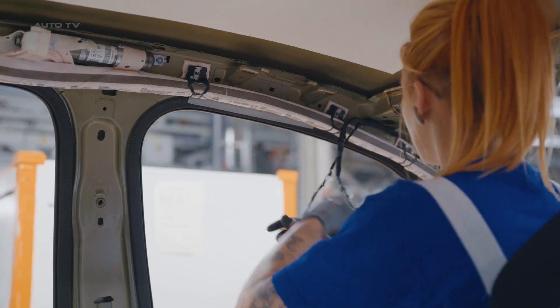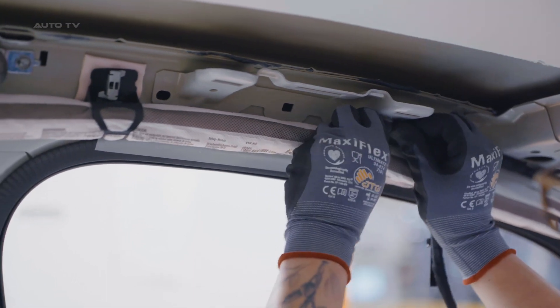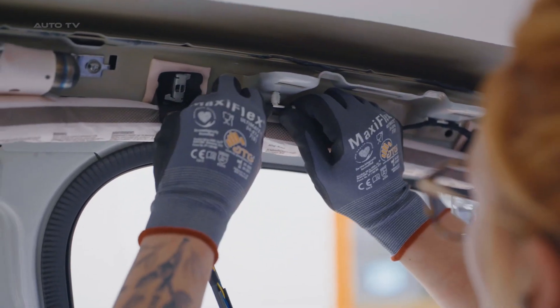These tasks include welding, painting, and assembly. The plant has been operating on purely electric production since July 2020, reflecting Volkswagen's commitment to electromobility.